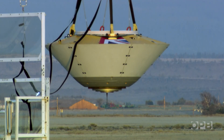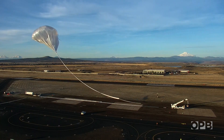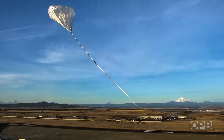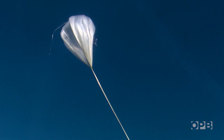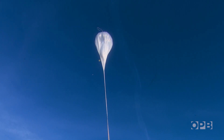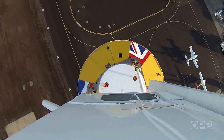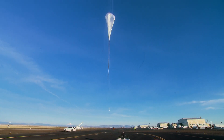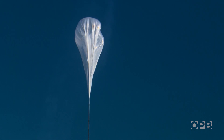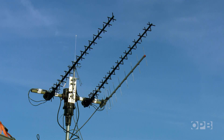The moment the crew has been working towards has finally come. The balloon picks up speed as it rises into the winter blue sky. As the communications crew at the airport tracks the balloon's flight, another team on the ground about two hours downwind picks up the trail.